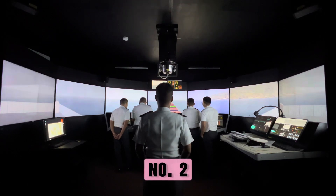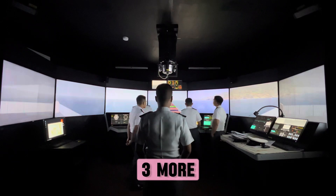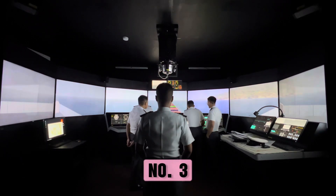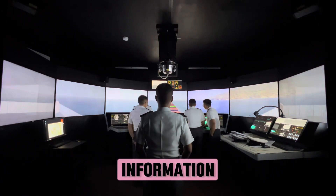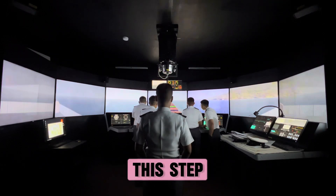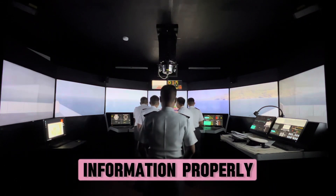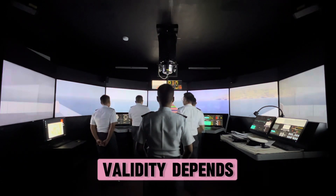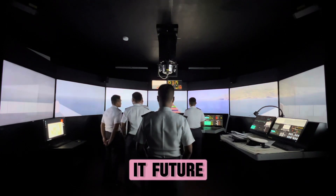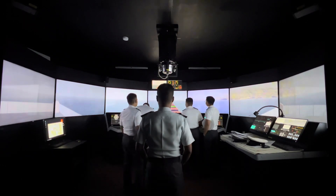Situational awareness is the ability to identify, process, and comprehend the critical elements of information about what is happening to the team with regards to the mission — more simply, it's knowing what is going on around you. Levels of situational awareness: Perceiving — relevant information depends on access to information and recognizing it; communications and visualization are crucial. Understanding — comprehending relevant information is key; mental models help but their validity depends on information completeness. Predicting — the information received and understood helps predict future outcomes; complex systems make prediction difficult and flawed mental models influence wrong assumptions.